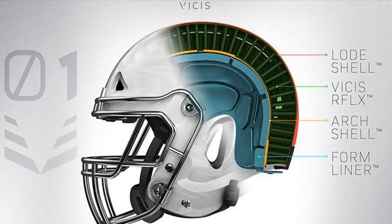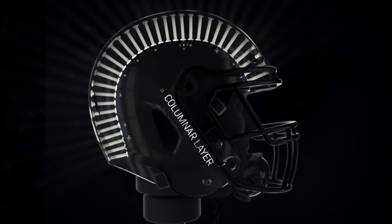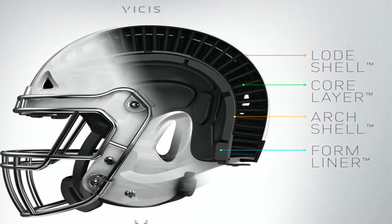About half of NFL teams placed orders for their players. Individual players, not teams, decide which helmets to wear. Players from the Seattle Seahawks, Kansas City Chiefs and Houston Texans are early adopters. Jadeveon Clowney of the Houston Texans and Alex Smith of the Kansas City Chiefs will sport the new headgear this season. From the Seattle Seahawks, Russell Wilson, Richard Sherman and Doug Baldwin, who is also an investor in the company, will wear it too.